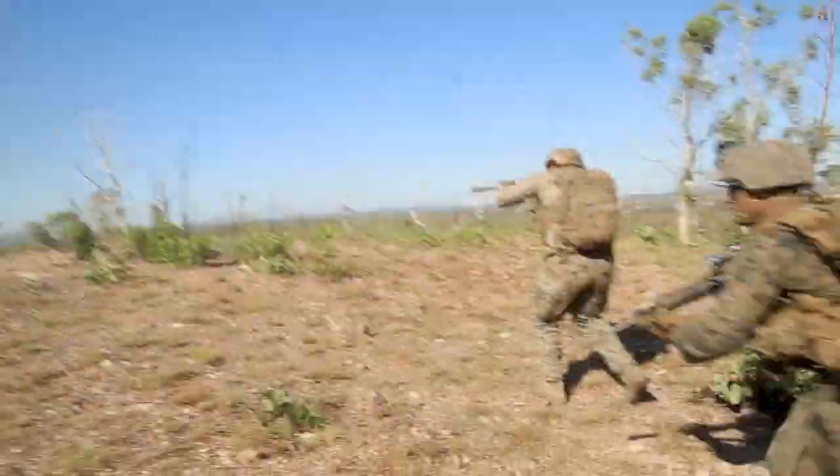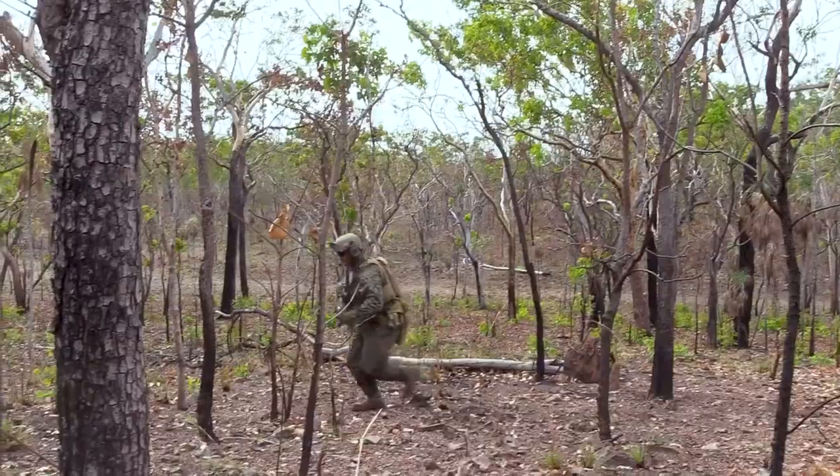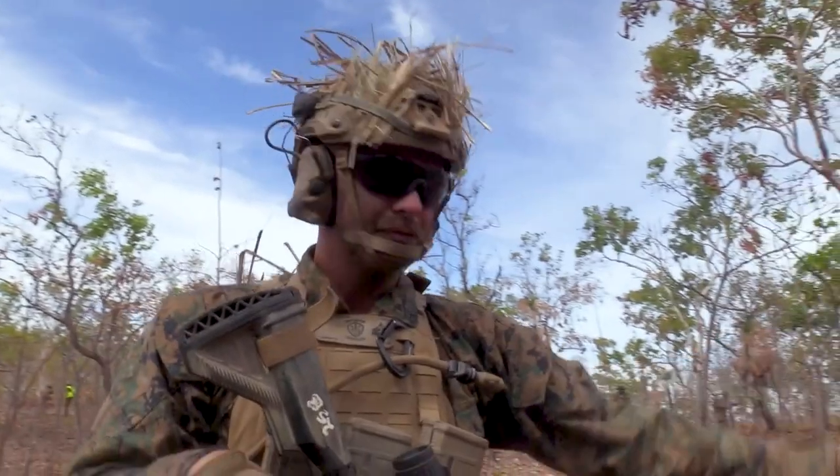You've got to be able to project power, especially if we're going to operate in contested areas in the Pacific. That means pushing out platoons into the island chains in order to operate in those terrains.